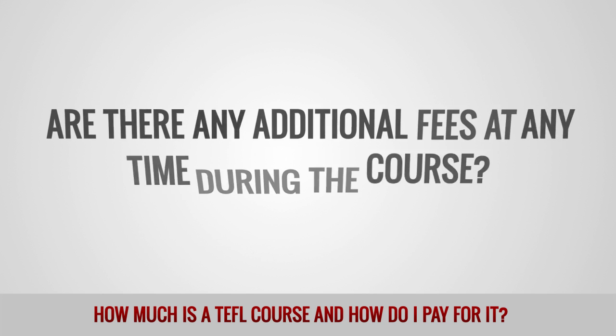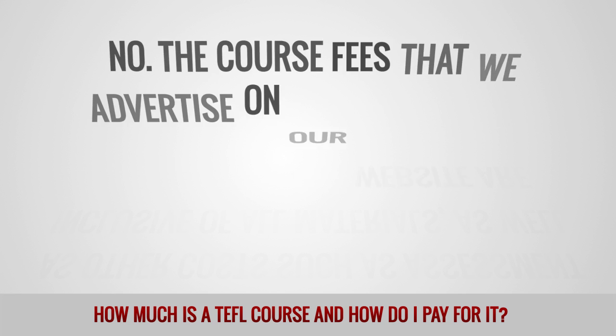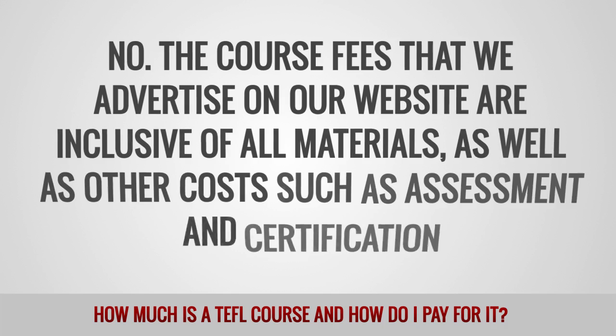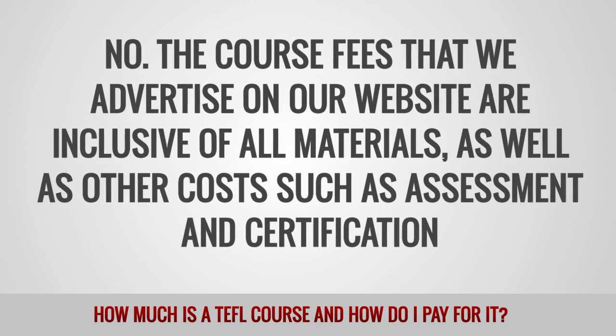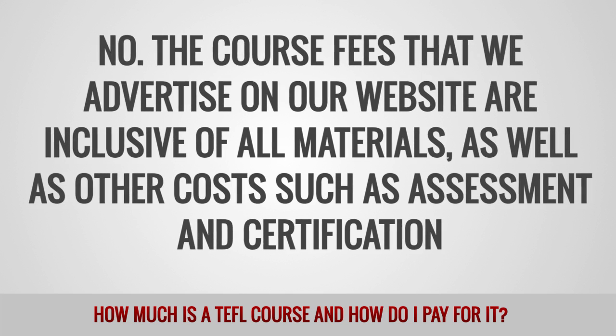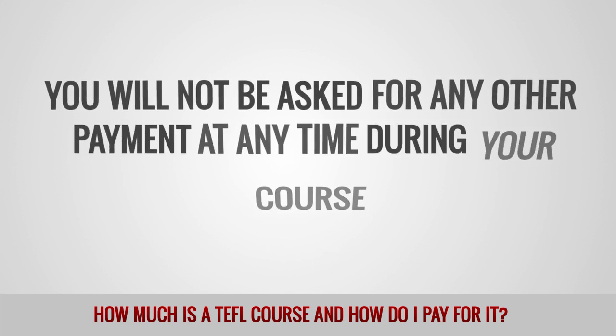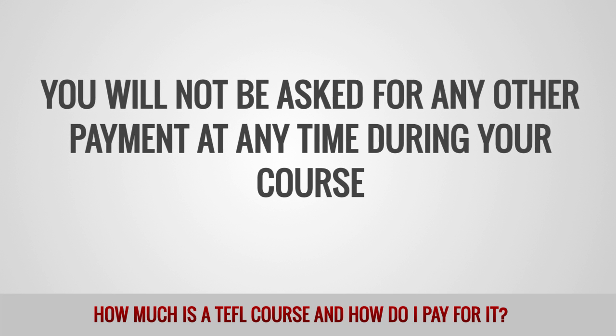Are there any additional fees at any time during the course? No. The course fees that we advertise on our website are inclusive of all materials, as well as other costs such as assessment and certification. You will not be asked for any other payment at any time during your course.